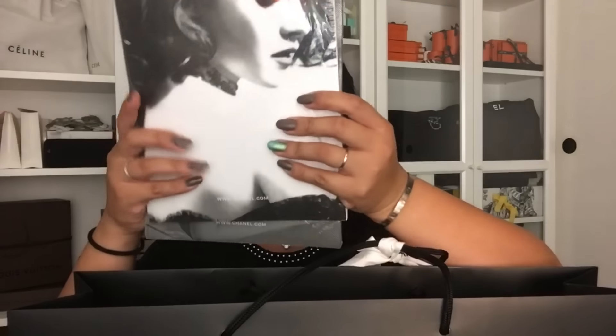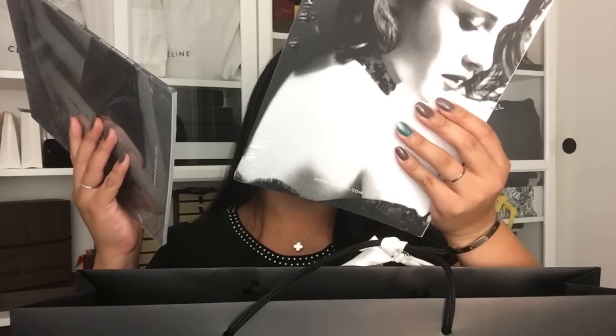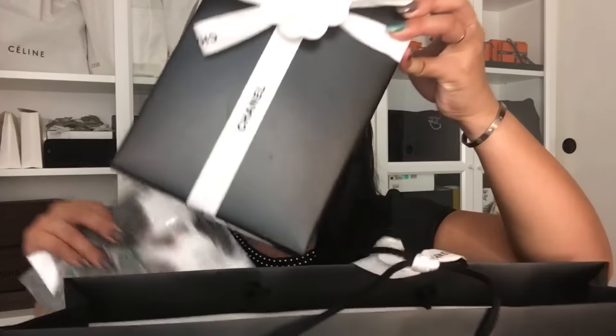Let me start unboxing and I'll tell you more about it. It does have a bow right here. My SA actually gave me some Chanel magazines as well — edition 14 and 13. I'm not sure which one I received in the mail recently, but it's still nice and still sealed in plastic wrap, which I haven't gotten before.